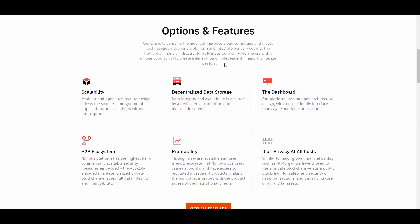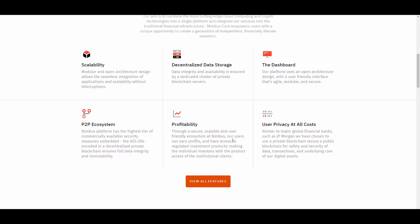Here we have all of these features combined into the platform: scalability, decentralized data storage where everything is encrypted, private and safe, a user-friendly dashboard, a peer-to-peer ecosystem, and profitability — you can earn on this platform. User privacy is prioritized at all costs, which is what we want in the world of cryptocurrencies — to be anonymous and have our data kept private.